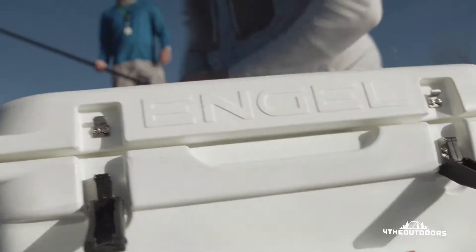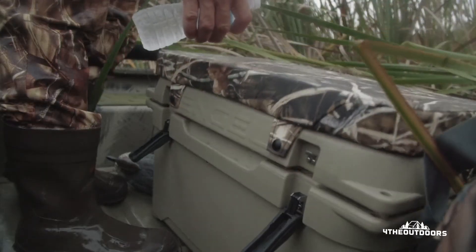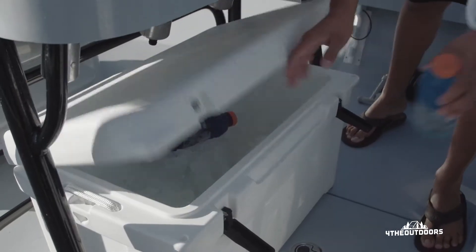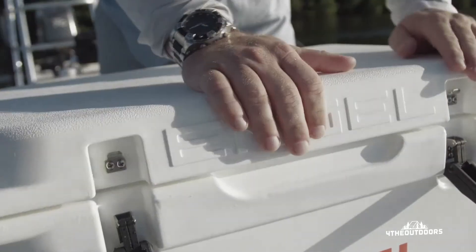Engel Deep Blue coolers are tough enough to win a fight with a grizzly bear. The original Roto-molded high-performance coolers feature a full 2 inches of dense insulation injected in the top, bottom, and all the sides.